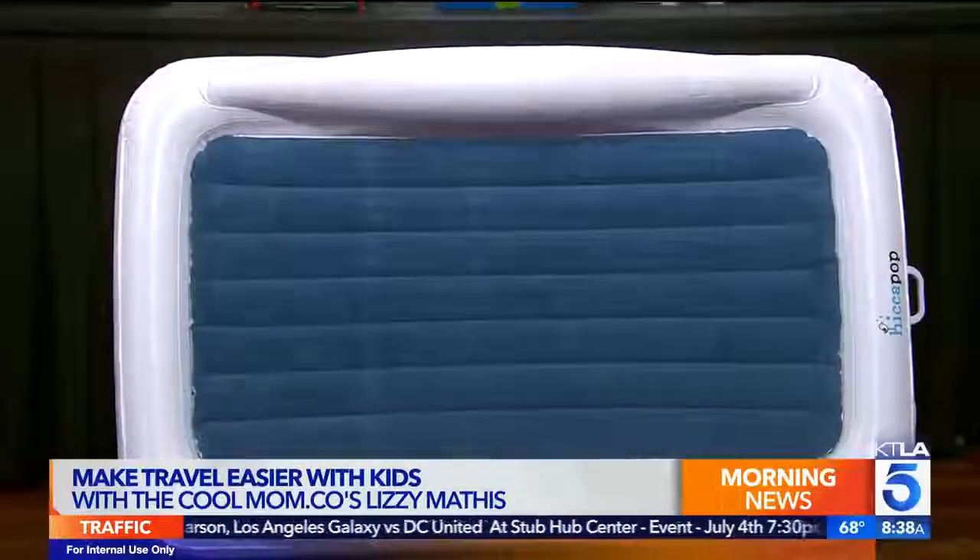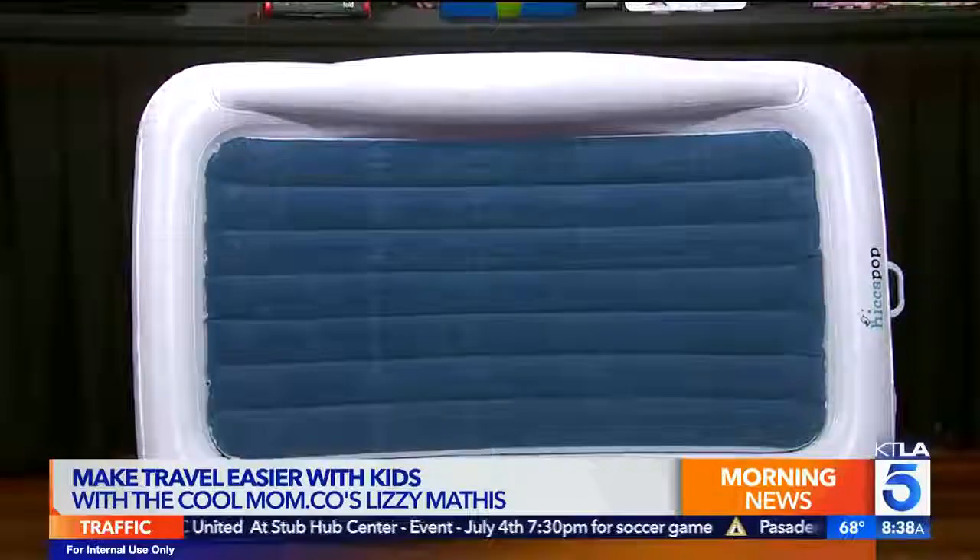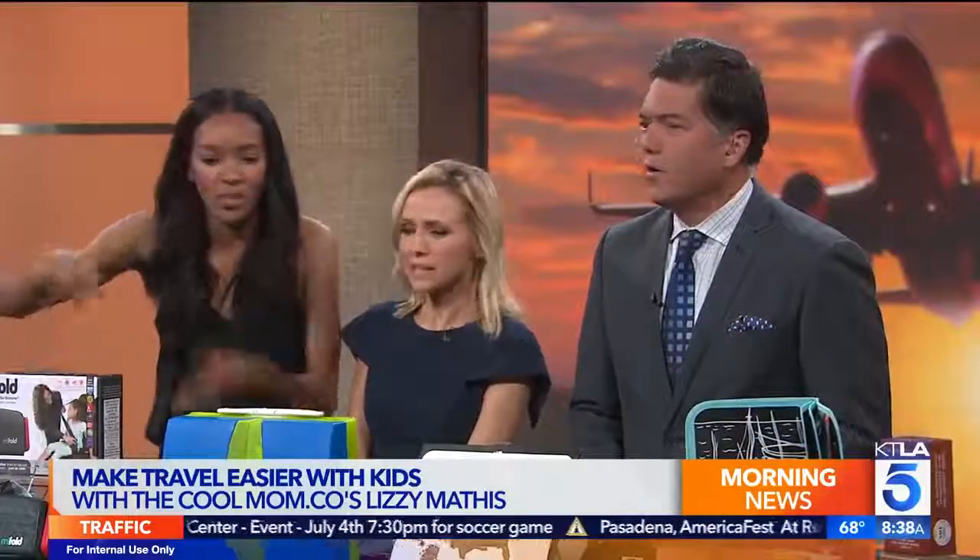They also have a High Fold coming which has a longer, higher booster back. Moving on, the travel bed is inflatable as well. Have you ever been to grandma's house and there's nowhere to sleep, or you're afraid of your kid falling off the bed? This is your solution right here - super simple.